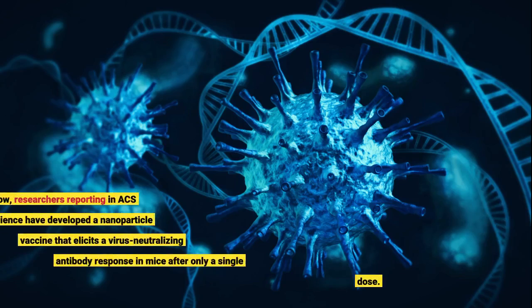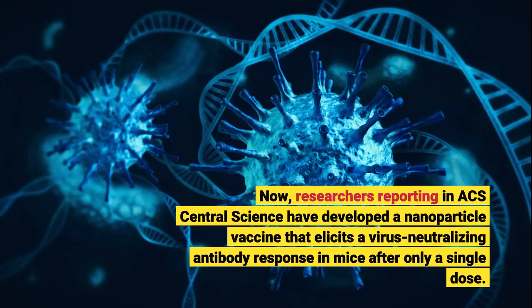Now, researchers reporting in ACS Central Science have developed a nanoparticle vaccine that elicits a virus-neutralizing antibody response in mice after only a single dose.